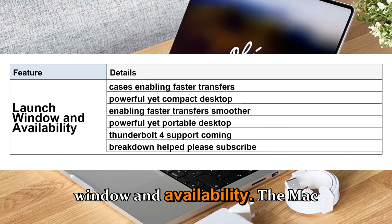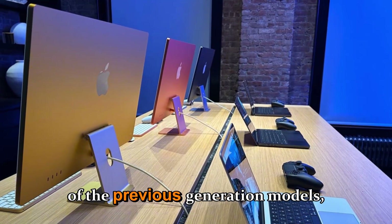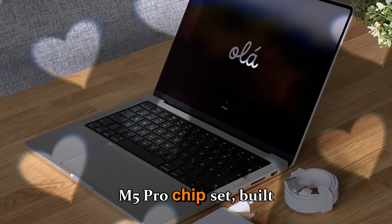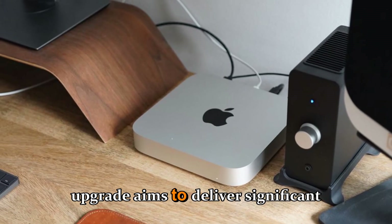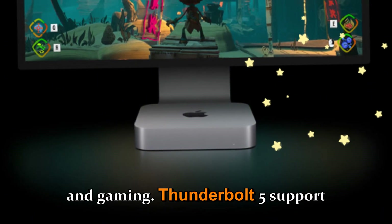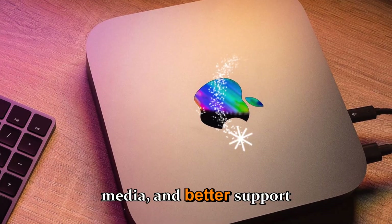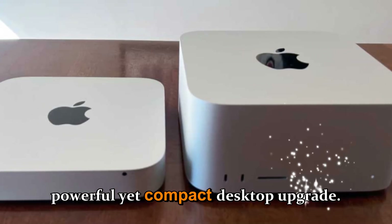Launch Window and Availability: The Mac Mini M5 is expected to arrive in early 2026, following the release of the previous generation M4 and M4 Pro models. The device will be powered by Apple's new M5 or M5 Pro chipset, built on TSMC's advanced 3nm process, aiming to deliver significant improvements for demanding workflows. Thunderbolt 5 support will also enhance professional use cases, enabling faster transfers, smoother editing of high-resolution media, and better support for multiple external displays, making the Mac Mini M5 a powerful yet compact desktop upgrade.